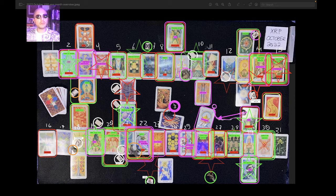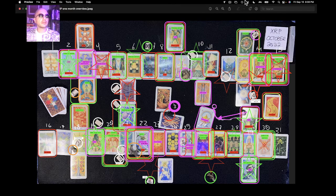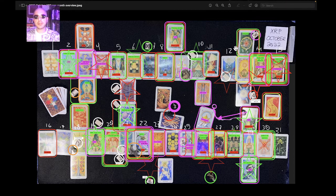This is the XRP one-month overview reading for October 2022. It's currently September 16th, 2022, 8:08 p.m. Eastern Time.